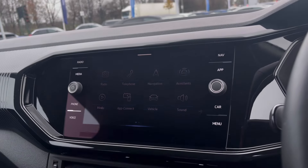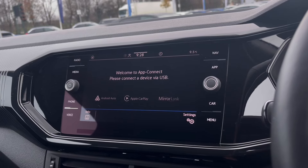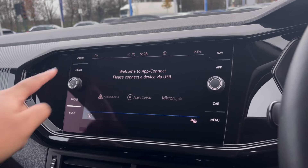Over to the infotainment screen, there is a wide range of options available, including access to an app that offers Android Auto and Apple CarPlay, with mirror link allowing us to access driver-safe applications including Spotify, Apple Music and Google Maps navigation.